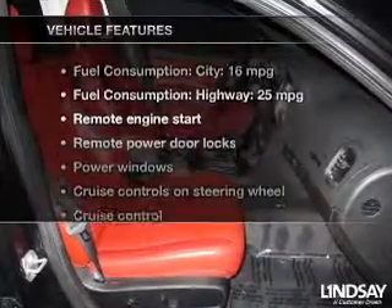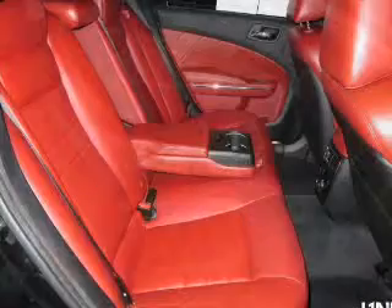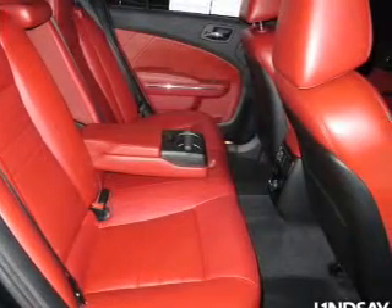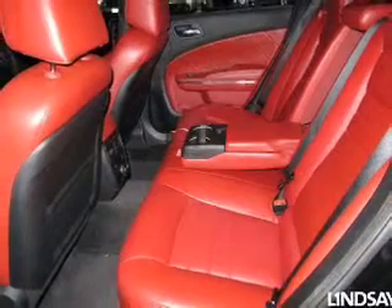Plus, enjoy these notable features that are included in this vehicle: keyless entry, power door locks, power windows, cruise control, Bluetooth wireless, a DVD system, and an AM-FM stereo with a CD player. Our website offers more information on all of our vehicles.